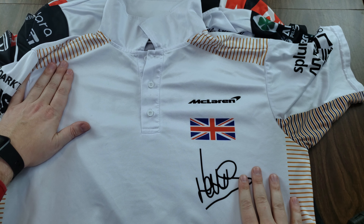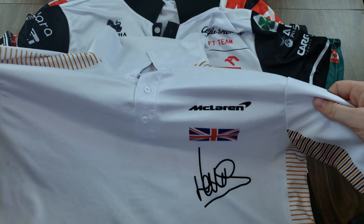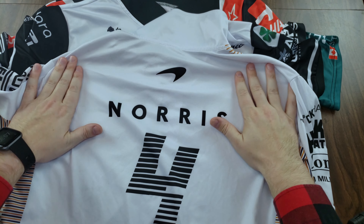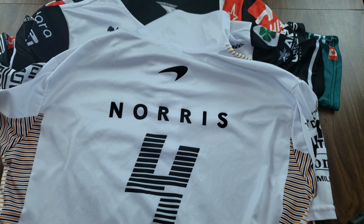This next McLaren shirt — I thought I'd ordered the Ricciardo one but I actually ordered Lando Norris, and I'm glad I did now that Danny's getting booted from the team. The material is soft like the other one but actually more breathable. This is probably the highest quality out of all the shirts I ordered and it feels nice to wear. I wear this one to work all the time because it's a polo with a collar. You've got the signature on here, logos on the sleeves, the Husky chocolate branding, and 'Norris 4' on the back.